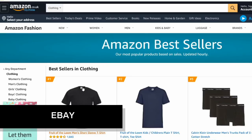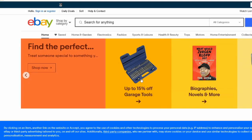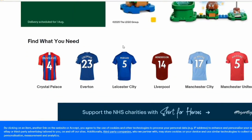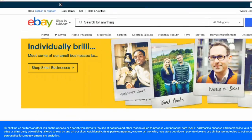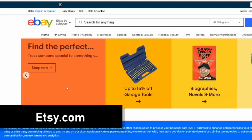Next is eBay — go to ebay.com or ebay.co.uk. You can browse the different headings such as Find What You Need, Fresh Deals, and Today's Deals, which show popular items. At the top you'll also see Daily Deals, which gives you an idea of what's trending on this platform.